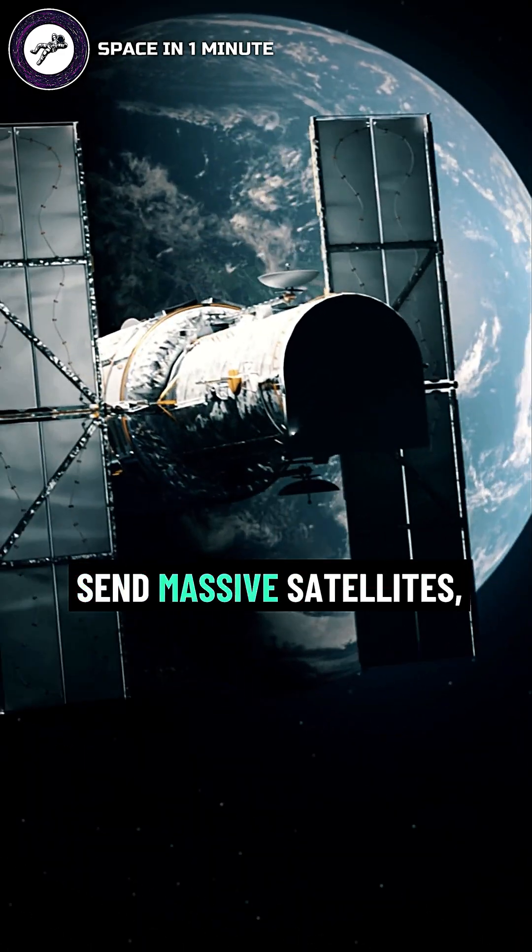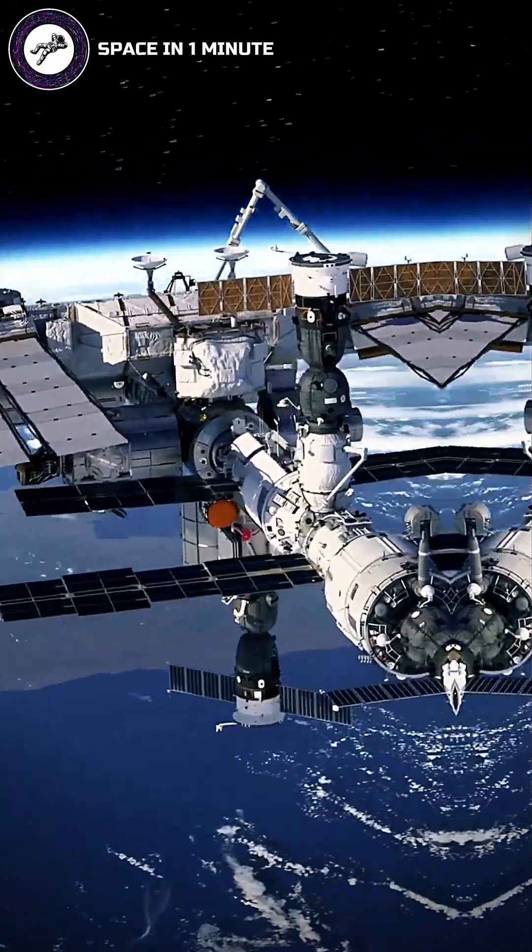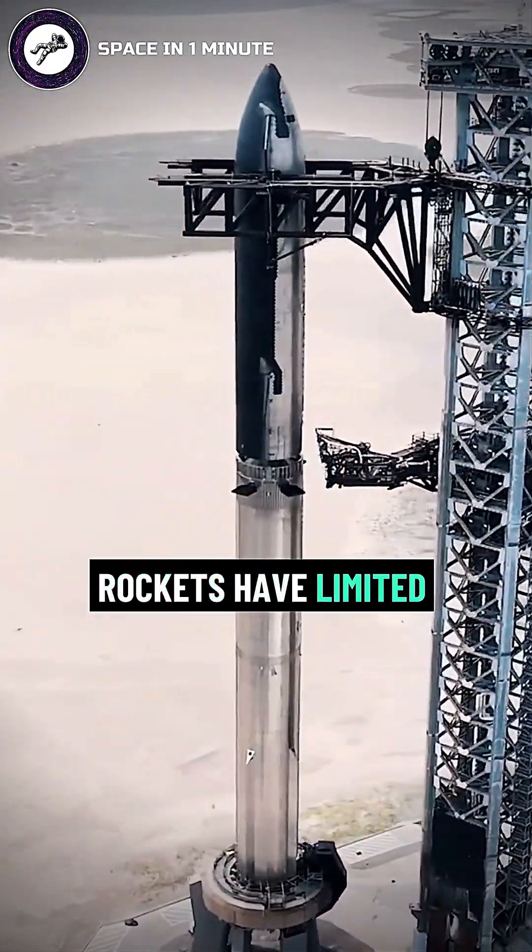Scientists needed a way to send massive satellites, solar panels, and telescopes into space. But there was one big problem: rockets have limited space.